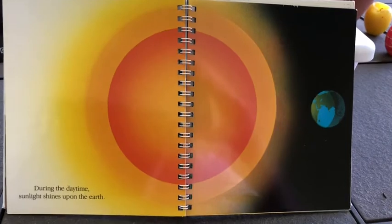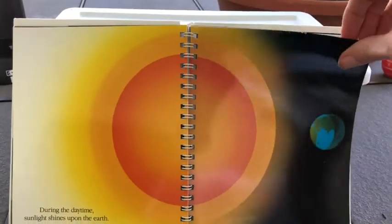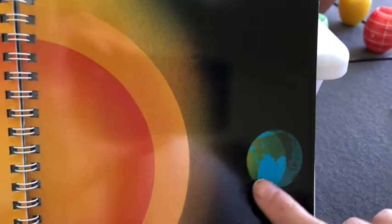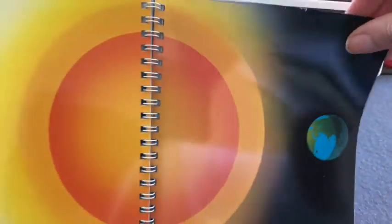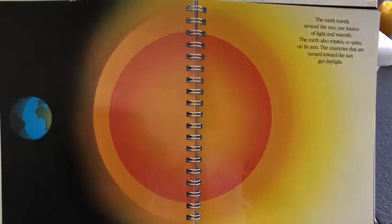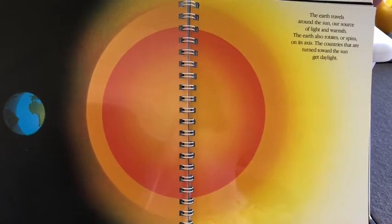During the daytime, sunlight shines upon the Earth. Here's Earth over here and here is a picture of the sun. You can see that little bit of light that shows it's daytime on this part of the Earth, and this part that has a shadow is actually experiencing nighttime. The Earth travels around the sun, our source of light and warmth. The Earth also rotates, or spins, on its axis. The countries that are turned toward the sun get daylight.